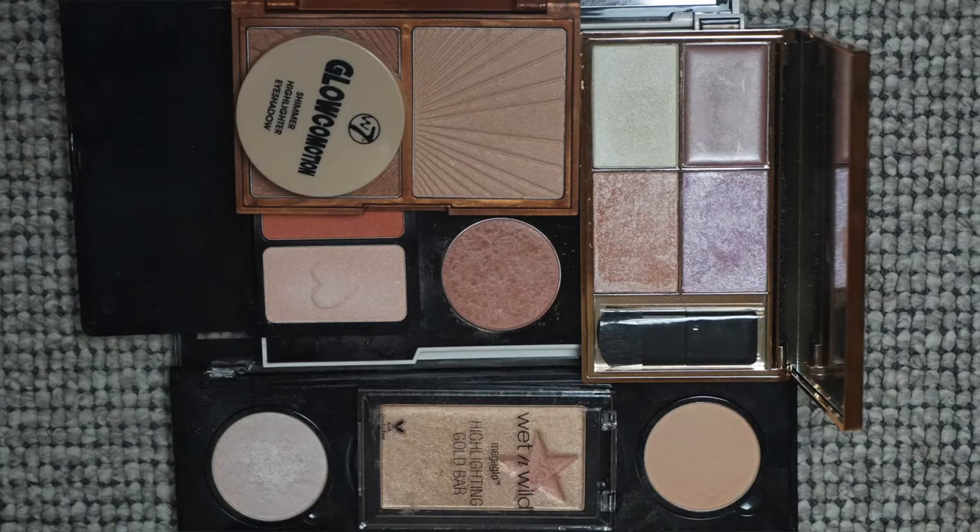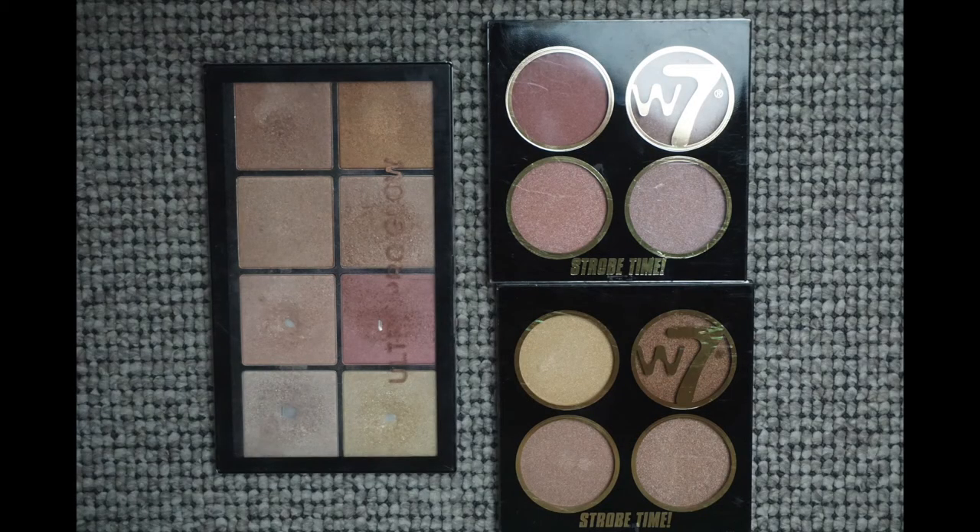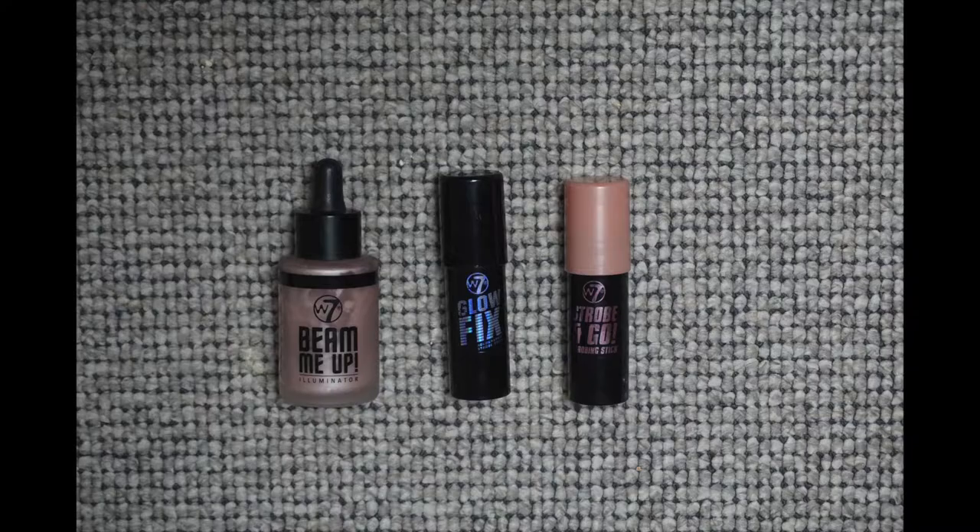For highlighter: I had 64 pans of highlighter — what?! But I can gladly say I'm down to 50. I used or decluttered 14 highlighters. I finished quite a few cream highlighters, finished a powder highlighter, and decluttered seven. So I only have 50 right now and I'm extremely happy about it. But 50 is still way, way too many.